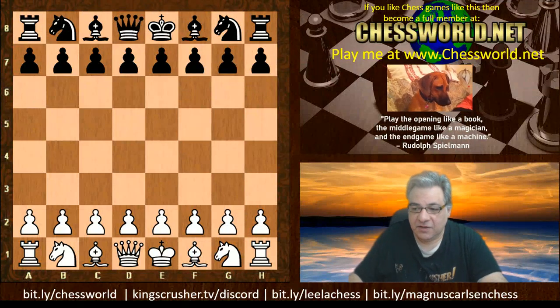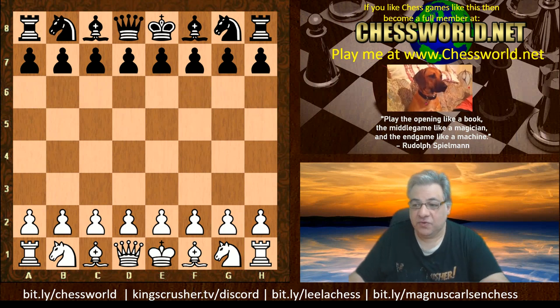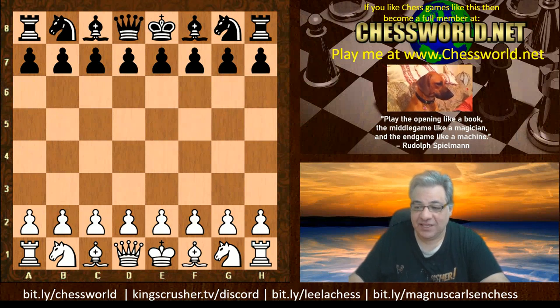Hi all. Let's go over the Magnus Carlsen Invitational, the final round 12. At this point in the final, Magnus Carlsen and Hikaru Nakamura have had one win each, so it's all to play for.